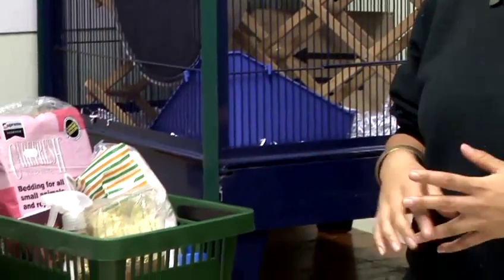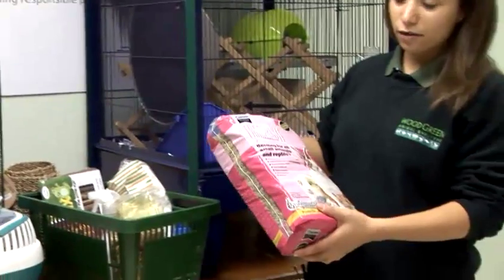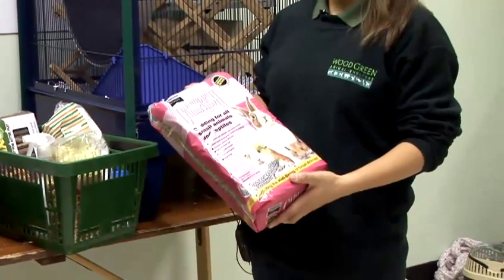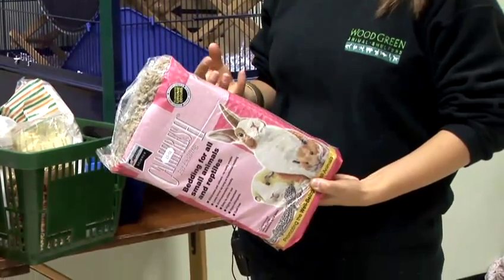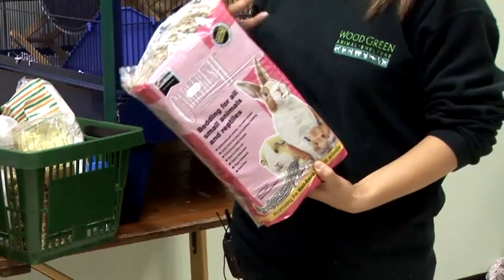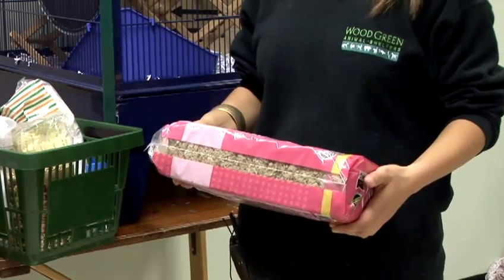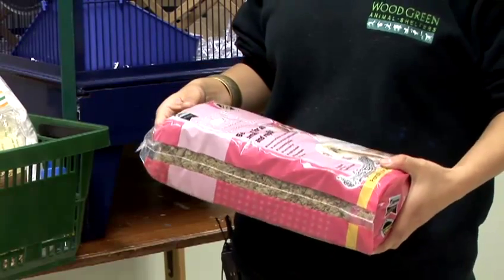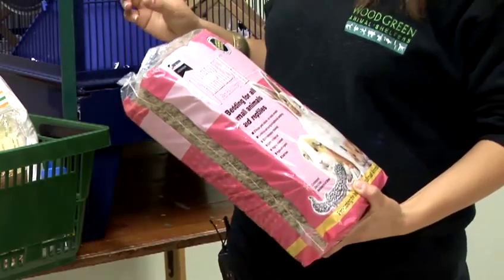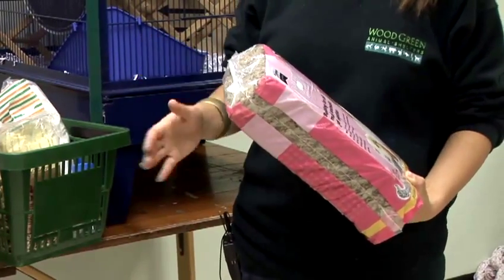You'll then need to consider purchasing bedding. You can use a product called Carefresh, available in most pet shops and online. This is the best type of bedding for rats as it's absorbent, safe from parasites, and dust-free to protect them from breathing issues. Avoid wood shavings as these are often bad for parasites. The other option is shredded paper — the short type — which can be free if you've got a shredder at home.